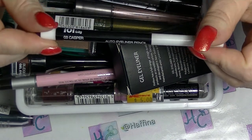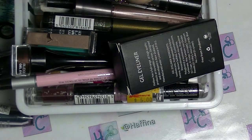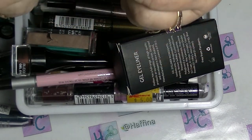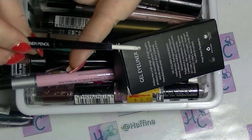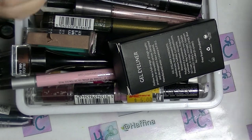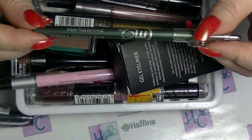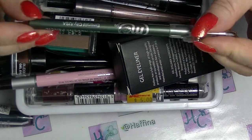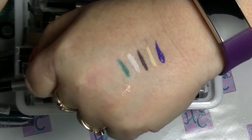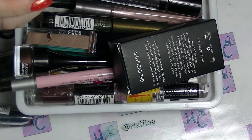I'm also using this one — it's not in a project, I'm just using it at the moment. This is Casper from LOL. It's a white eyeliner and I'm trying to get it used up. This one is in a project — it's from MeIn, in Emerald City. It's just a really nice green eyeliner. I don't have a lot of coloured eyeliners these days; I did get rid of a lot.